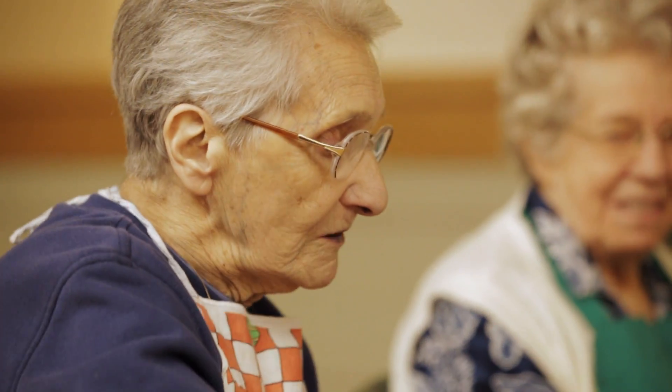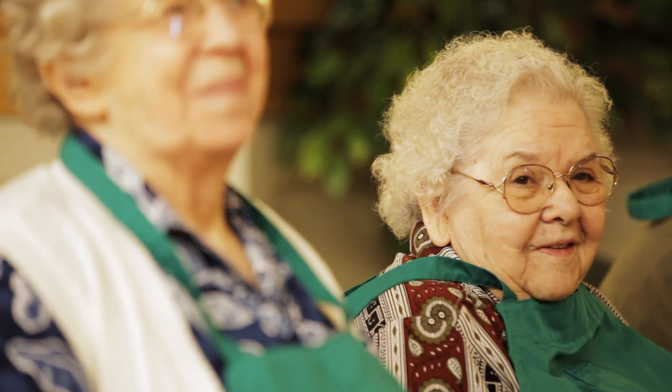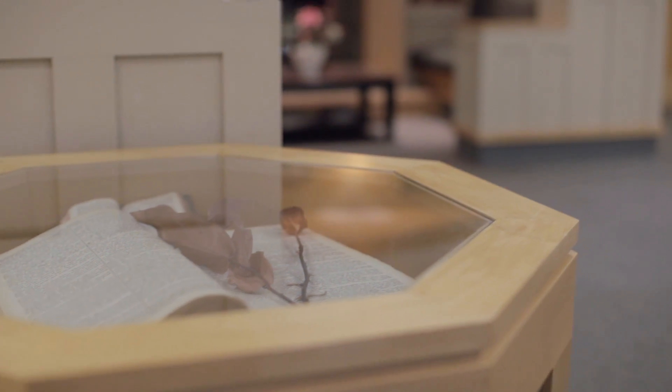Most of our residents that move in here very quickly adjust from where they've come — like they're at home, not in a hospital. And here we're using a variety of wood species to create that feeling, that richness, that warmth.